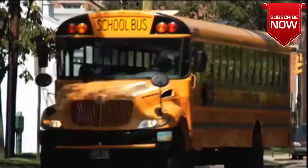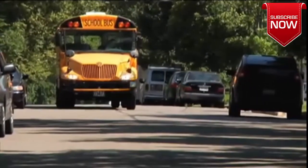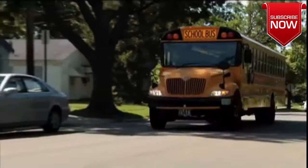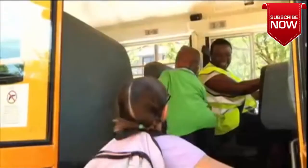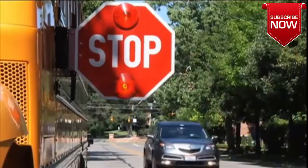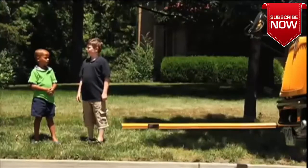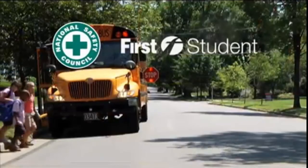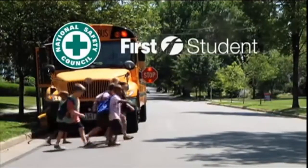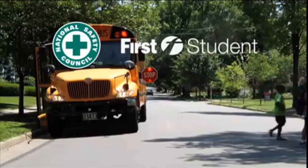It's back to school time, which means yellow buses are on the roads. School buses are the safest form of transportation on the road today, but it's crucial that we stay alert as students prepare to board. Despite their size and bright color, school buses are often overlooked by distracted drivers who don't notice the bus lights until it's too late. Here are some tips from the National Safety Council and First Student to ensure back-to-school time is safe for students and drivers alike.